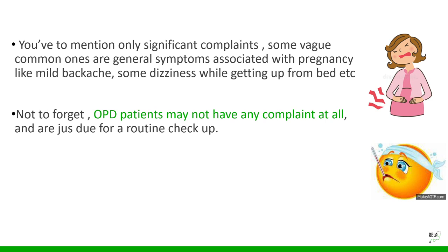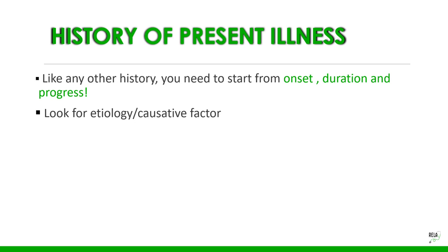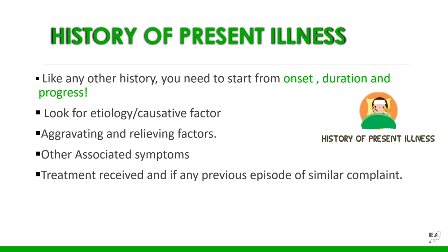History of present illness follows the same structure as any other history: onset, duration, and progress. Look for the etiology or causative factors, aggravating and relieving factors, other associated symptoms, any previous treatment received, and any history of a previous episode of a similar complaint.